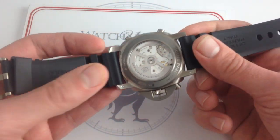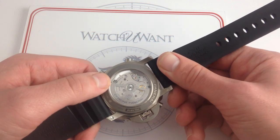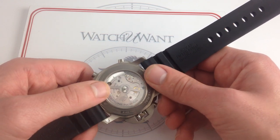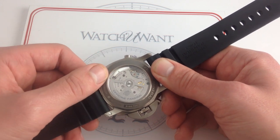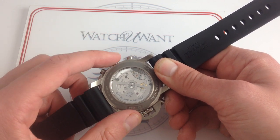Now, the movement: caliber 9100R is co-equally with the dial the star of the show. It is a monstrosity — 328 parts, 37 jewels, crafted entirely in-house, housed within a 100-meter water-resistant yacht-ready case. This movement is almost 10 millimeters thick, with layer upon layer of complexity added.